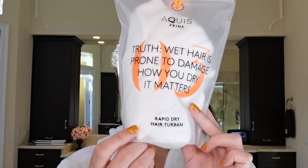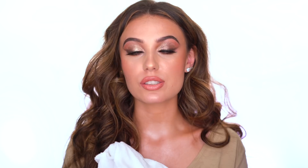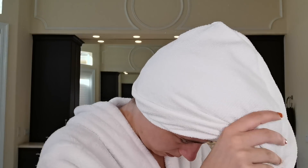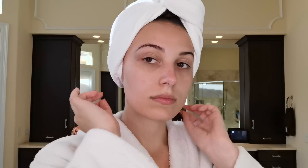Once I hop out of the shower, I go ahead and put on my Rapid Dry Hair Turban. This hair turban is everything — it dries my hair so fast, cutting down so much time. It's actually proven to dry hair 50% faster than normal towels. It's made with a moisture-wicking technology so it feels super soft on your hair, and it's better than taking a regular towel and wrapping your hair up. With a regular towel my hair just holds water and doesn't dry, but this is a game changer.